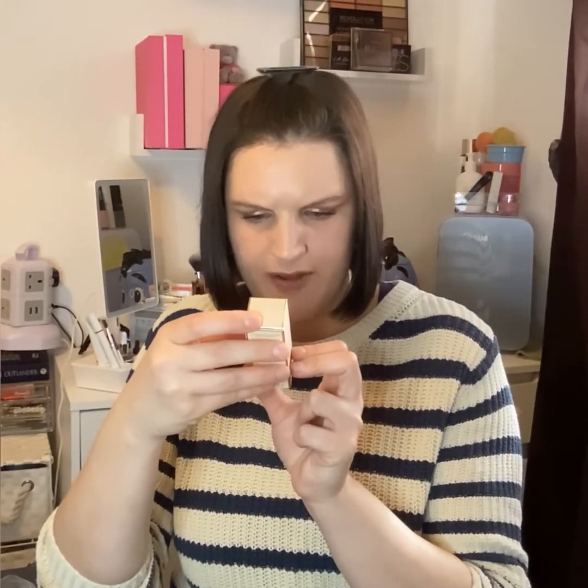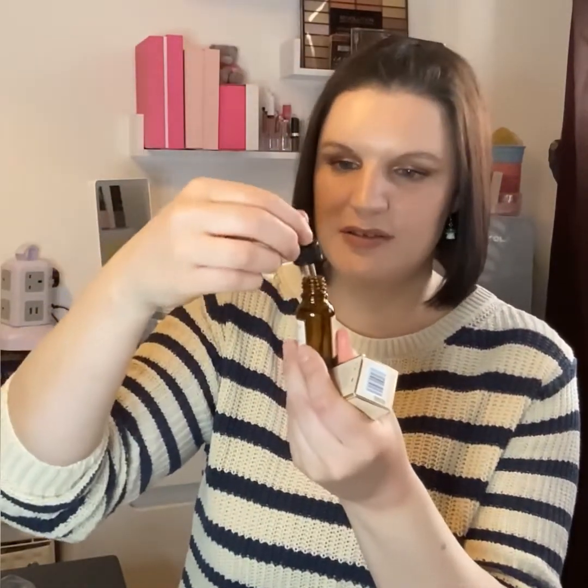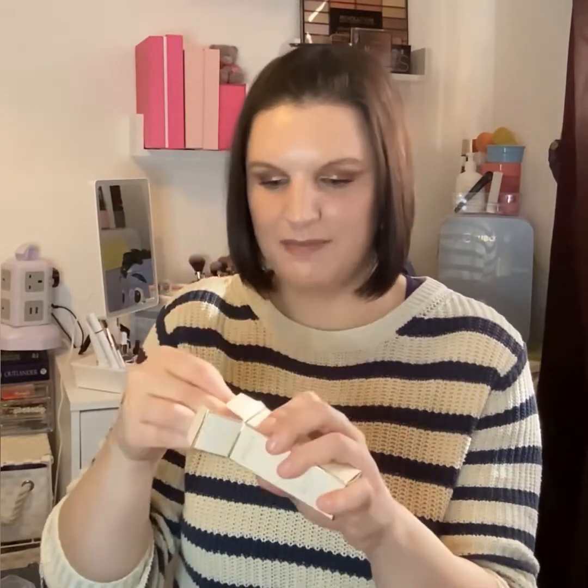The next one is from Aurelia London — it's the Cell Repair Night Oil, an overnight boosting treatment with baobab, hemp, and neroli. There's 15 mls in here. I'm definitely keeping hold of this one because I'm plowing through oils at the moment. It's got a really nice herby, light, natural fragrance. Really looking forward to trying that.